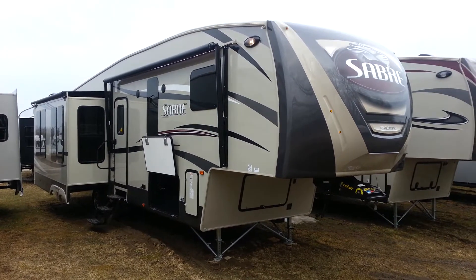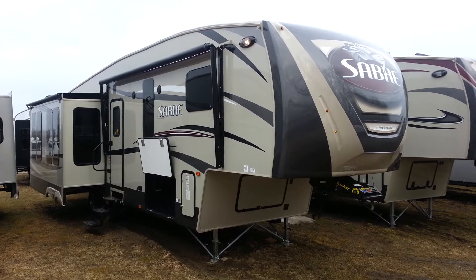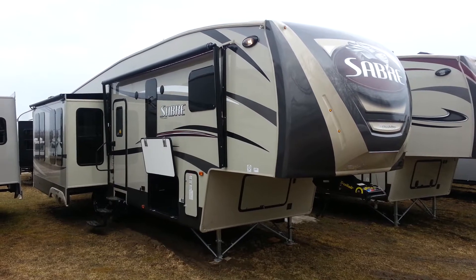Hey, this is Jonathan Allum from Campbell RV in Stratford. I'm here to show you the 2016 Sabre 33 CKTS. It's a luxury fifth wheel made by Palomino RV.